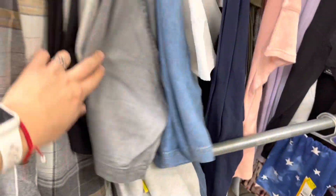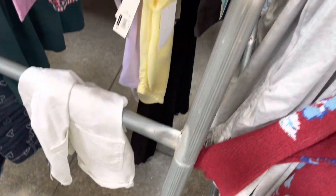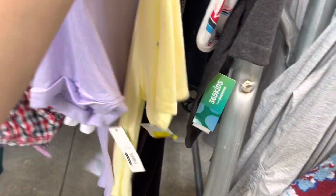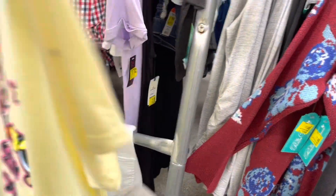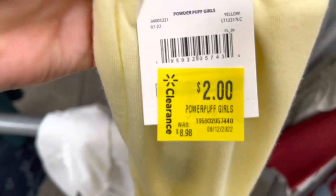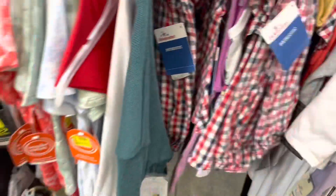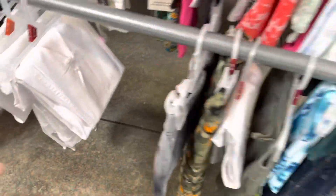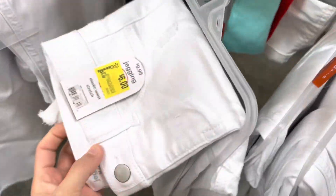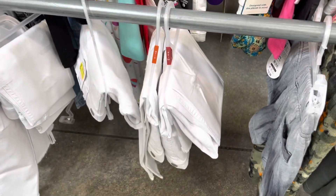Let me check what else I can find that might be a dollar. I'm going to scan a few items. This one is two dollars — it's a regular shirt, actually it's the Powerpuff Girls, it says 'Girl Power.' It was nine dollars, I wonder if these are cheaper now — no, it's just five dollars. Let me see these pants down here.